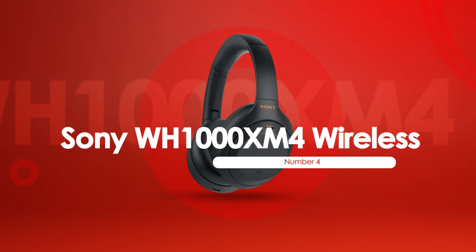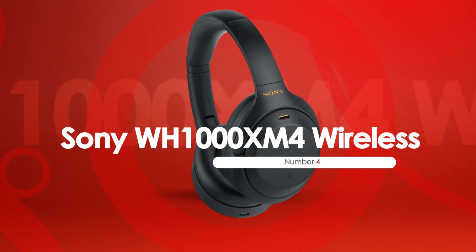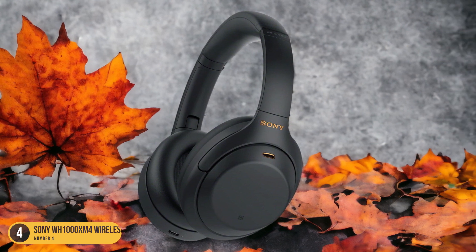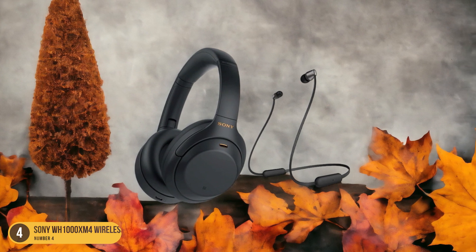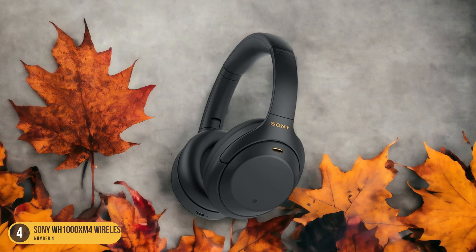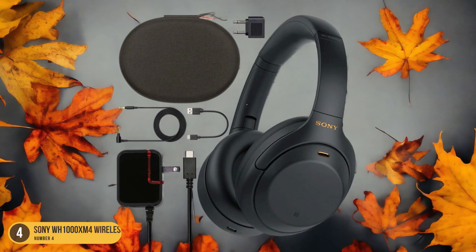At number 4, we have the Sony WH-1000XM4 Wireless Noise Isolation headphones. In the realm of immersive audio experiences, the Sony WH-1000XM4 excels in noise isolation, transcending mere sound to create a sanctuary of serenity for the avid listener. These headphones boast industry-leading noise cancellation technology that effectively blocks out external distractions, allowing you to fully immerse yourself in your music, podcasts, or calls without any interruptions.